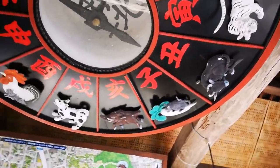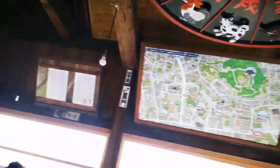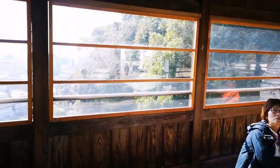See the Chinese horoscope here and the ceiling of this beautiful building — such a nice view over the city of Kurashiki.